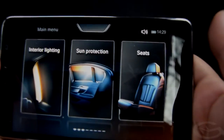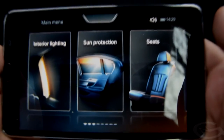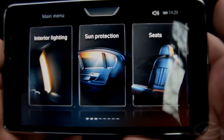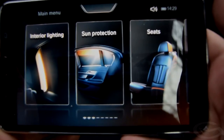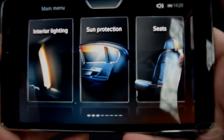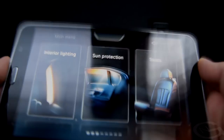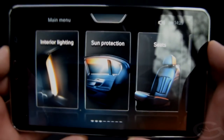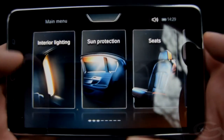The BMW 7 Series, unlike other models in the BMW range, allows people in the back to control more functions than those up front. That makes sense considering most owners and people chauffeured in these cars are executives sitting in the back. Once you step in the back, you'll find the command tablet — as BMW calls it — which has various submenus.